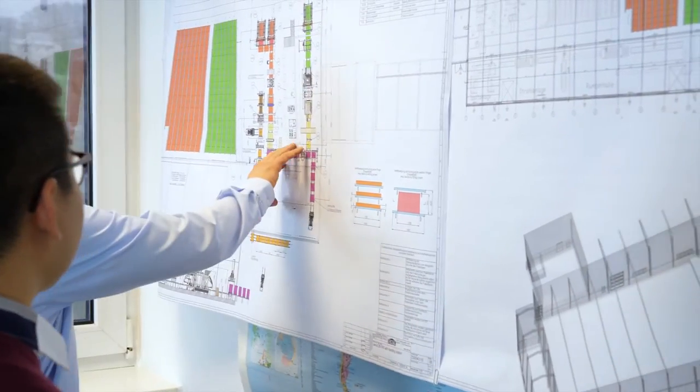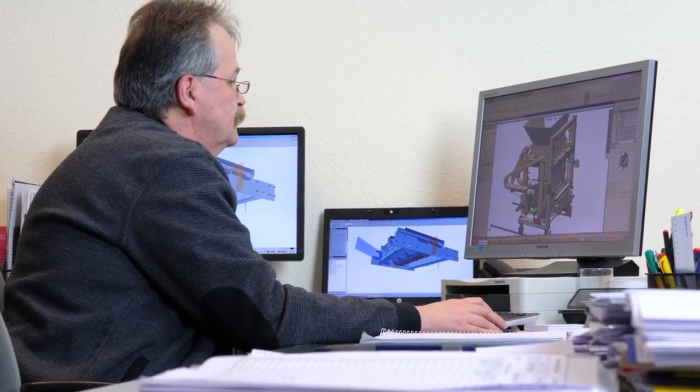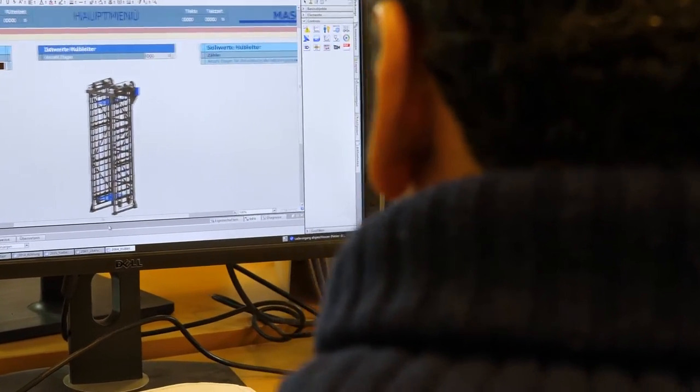The detailed planning of your order starts in our multilingual project management. After the planning, our technicians and engineers take care of the realization of your individual plant in detail. At the same time, our software engineers develop the required machine parameters using the Siemens S7-TIA portal.